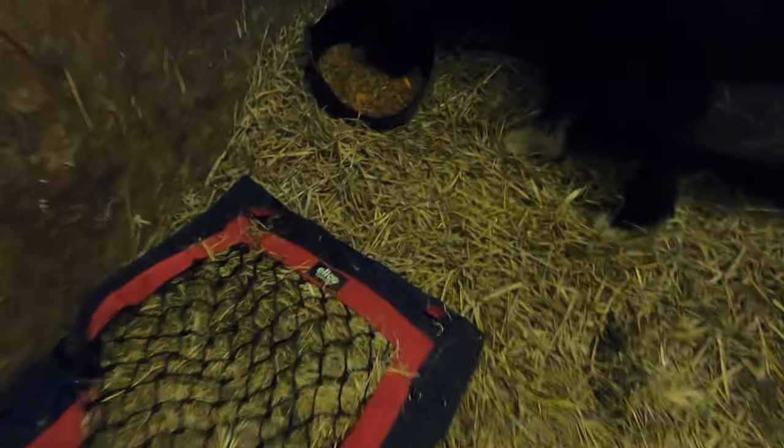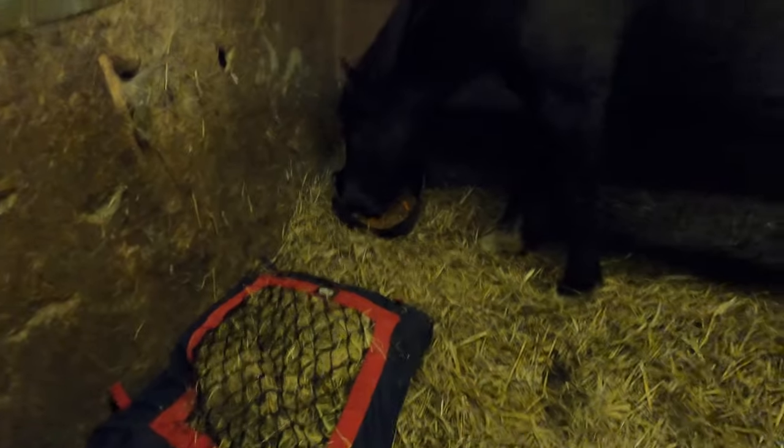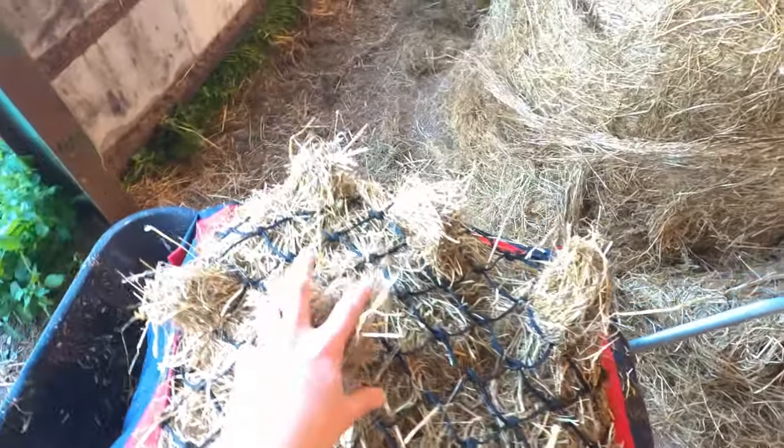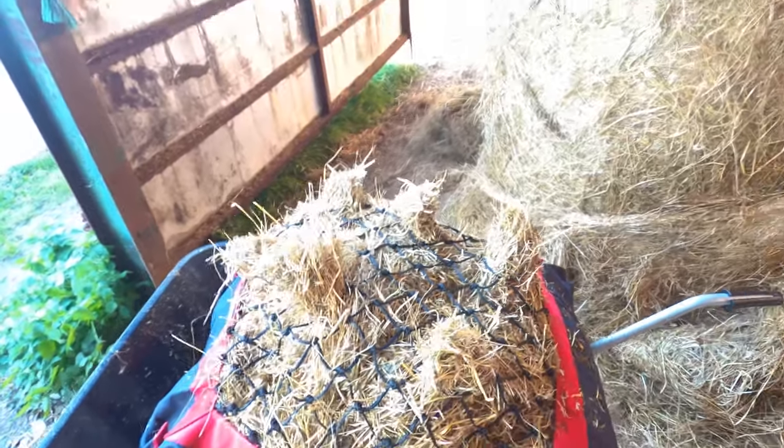And here we are, 7:21 in the morning. Let's go and see how this worked out. Oh, that's a bit worrying! The bed is still quite heavy as well — what's wrong, boy? Maybe you need to wrap your head around it a little? I'm hoping that pulling the hay through like this will give him an incentive to start exploring it more.